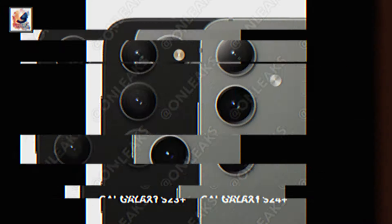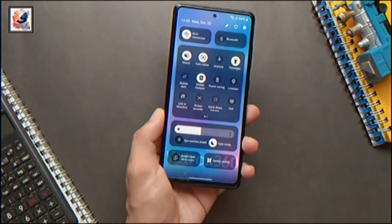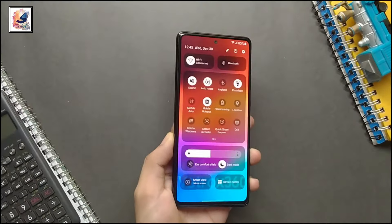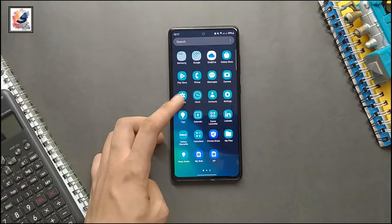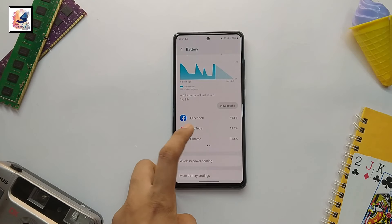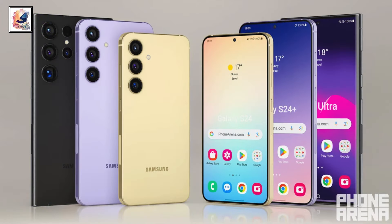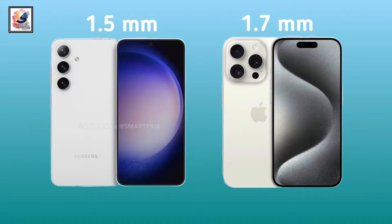The phone also has a 12-megapixel selfie camera. Out of the box, it runs Android 14 with One UI 6.1. The phone is powered by a 4000mAh battery with 25-watt fast charging and also supports 15-watt wireless charging. The phone is expected to launch at $800 in the USA.